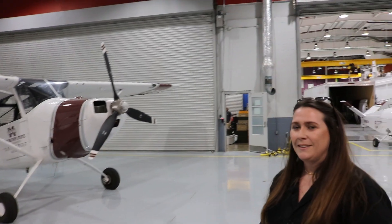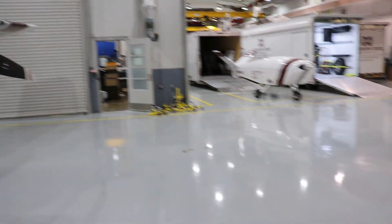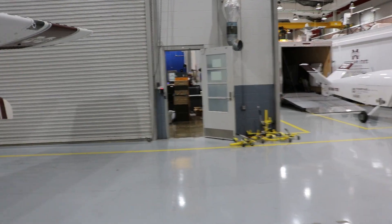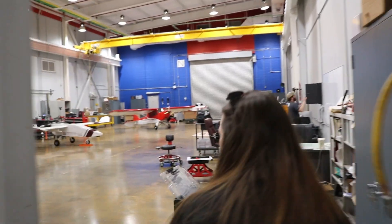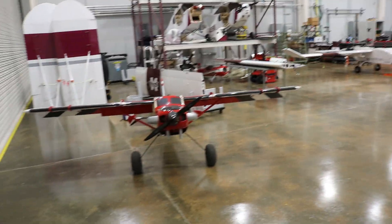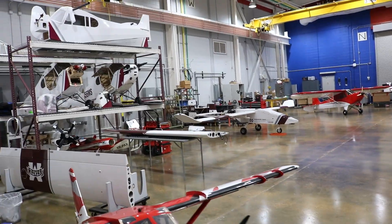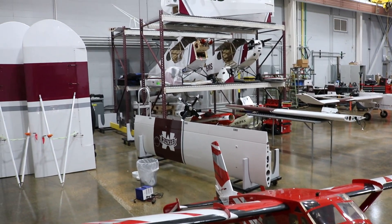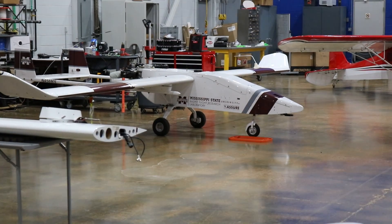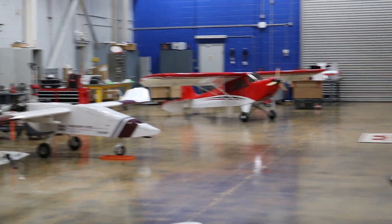Last but not least, the flight operations area — where all the pilots' and maintainers' desks are, and where all the other fun aircraft are housed. This is pretty much the scale at which things started back in the day. All of our pilots started out as RC hobbyists, so there are personal aircraft they'll fly during breaks, as well as aircraft used to keep them current.